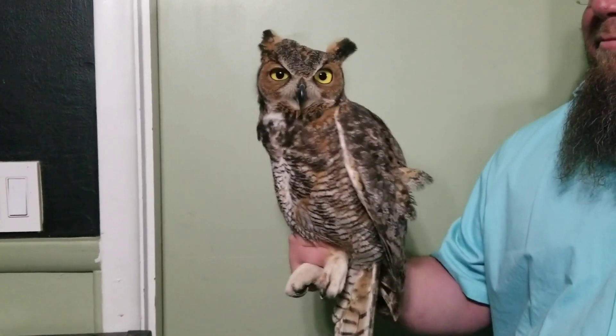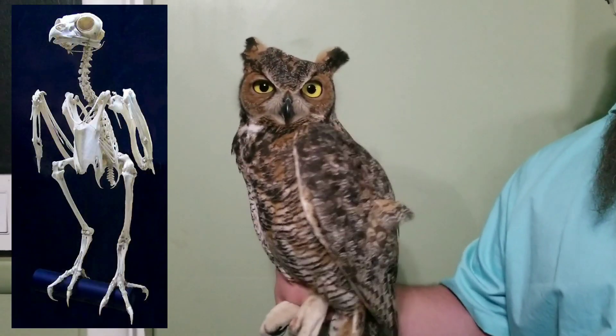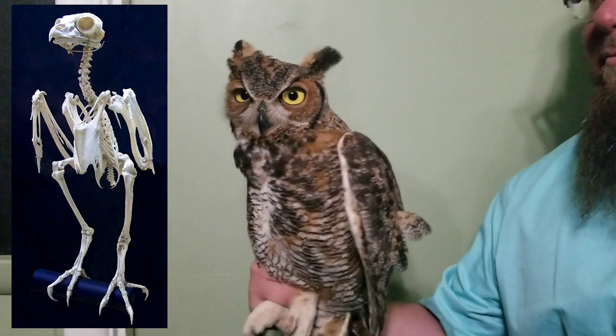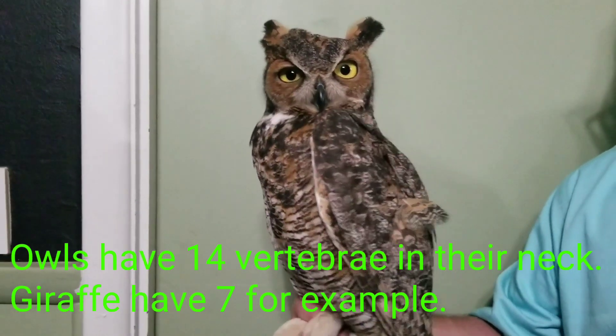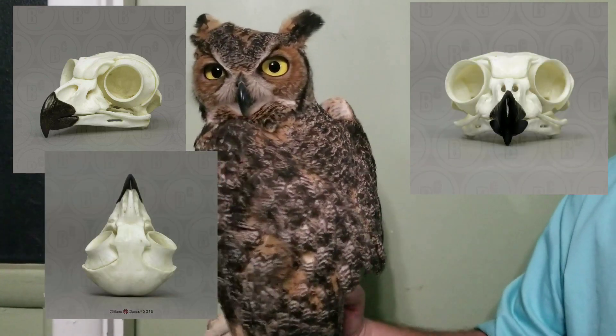A great example of how far around an owl can actually turn its head. That's 180 degrees — they can actually go a full 270 degrees. The reason for that is because owls have fixed eyes, so they can't move their eyeballs in their head, so they have to be able to turn their head around to see.